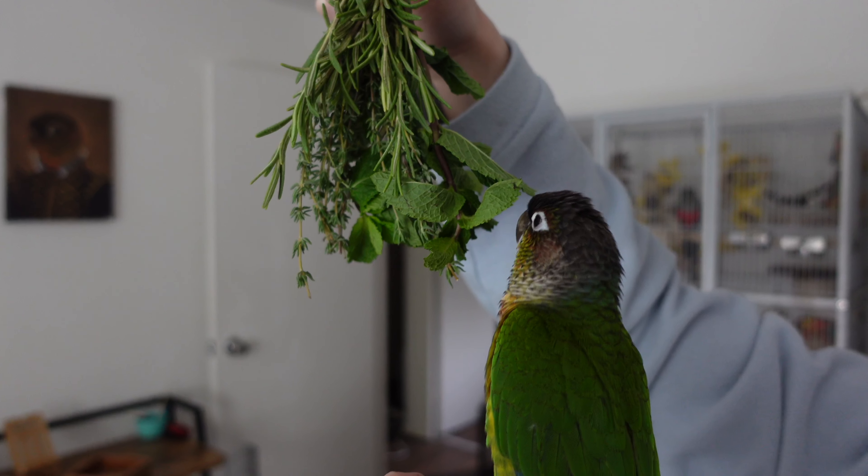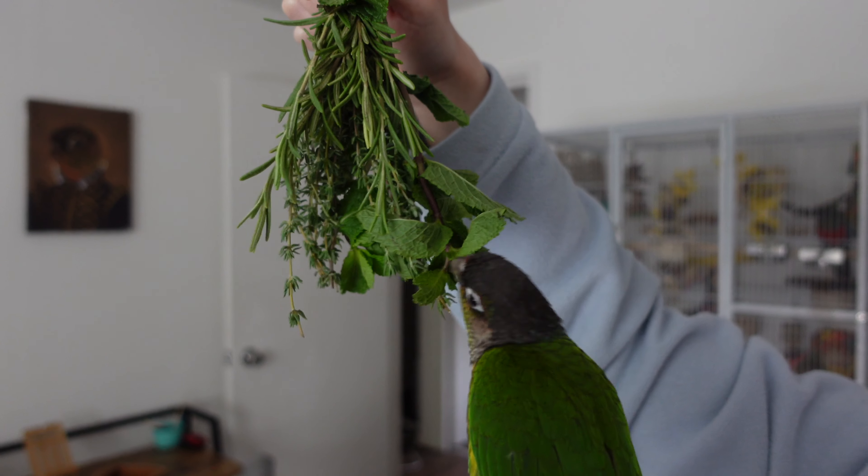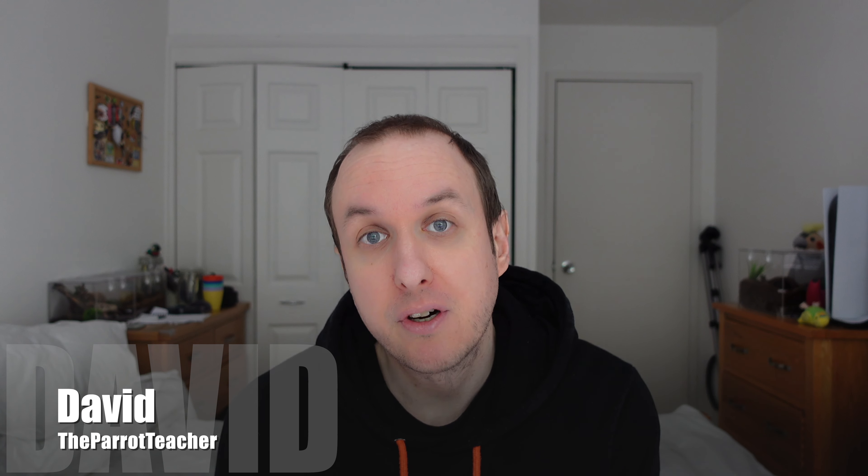Struggling to get your birds to eat healthier? Here are some great products and tips to start your bird and you on that journey. Hello everyone and welcome back to the Parrot Teacher. I'm David and today we are talking about foods that are great for diet conversion.